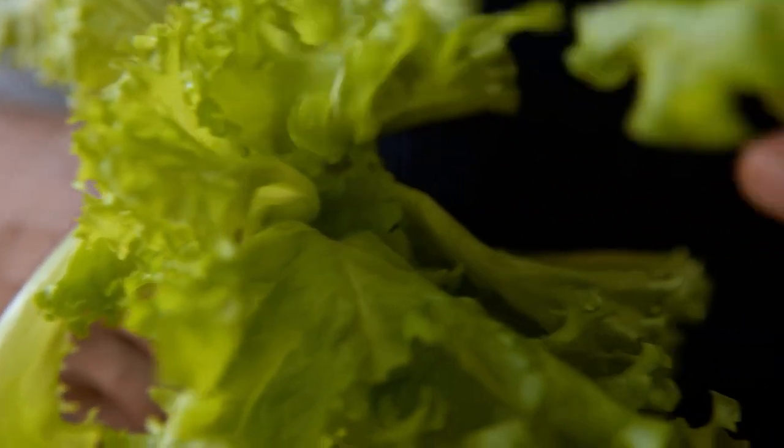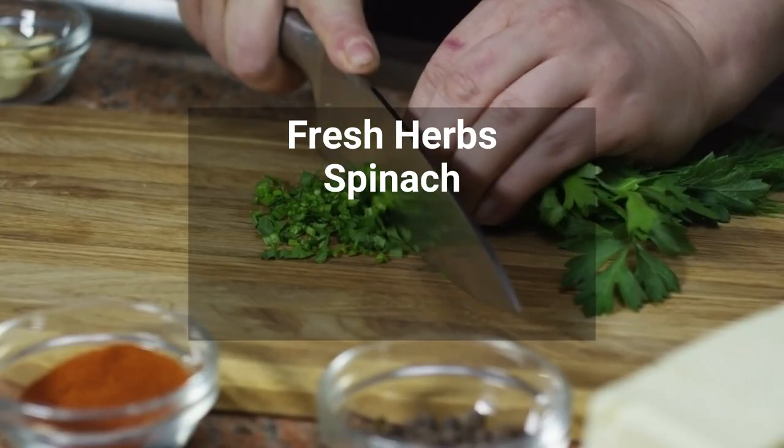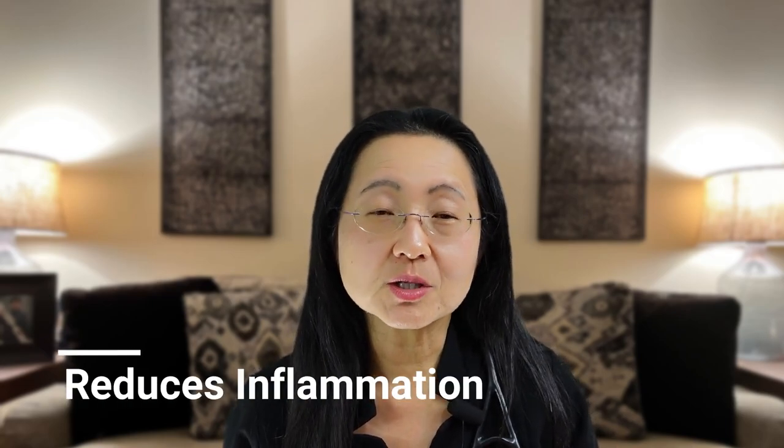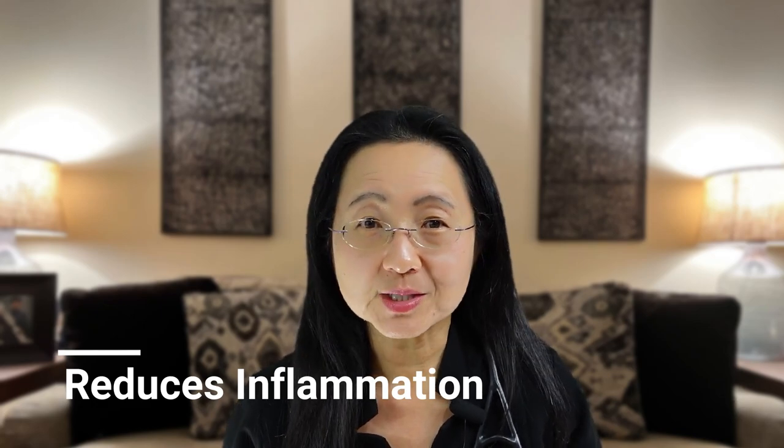Number four, eat other leafy green vegetables. In addition to cruciferous vegetables, fresh herbs, spinach, beets, Swiss chard, and thousands of other green leaves with unique phytonutrients are great for your gut health. Eating greens reduces inflammation and improves so many other different diseases inside and out of your gut.